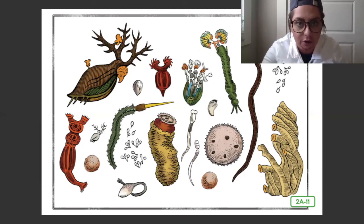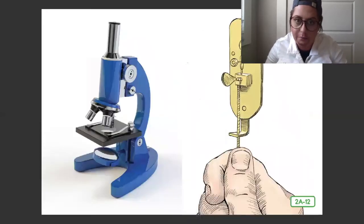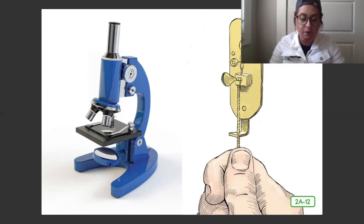Anton von Leeuwenhoek did not invent the microscope, nor was he the first to use one. But using his own simple microscope, he found and saw more things than anyone had ever discovered before. Anton's was very simple, even more simple than the ones today.